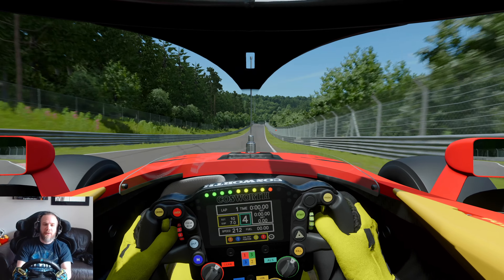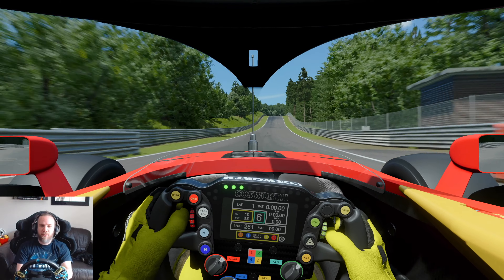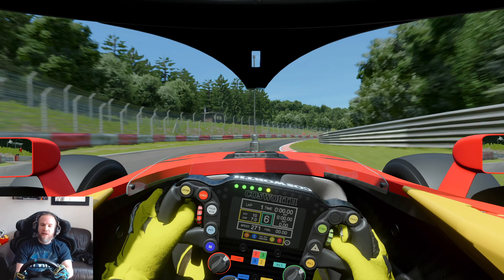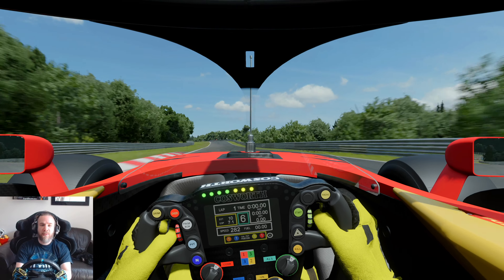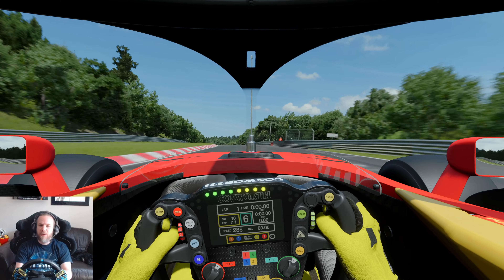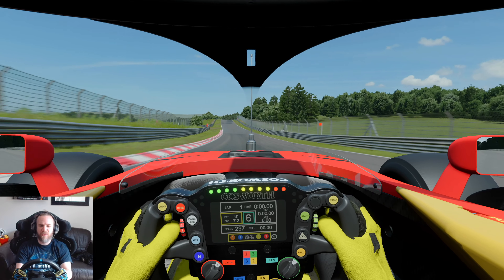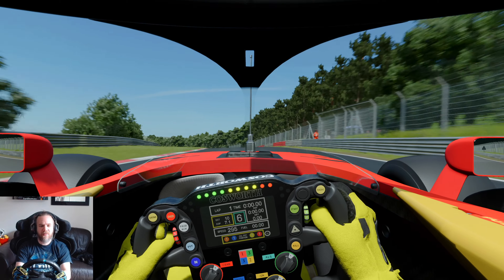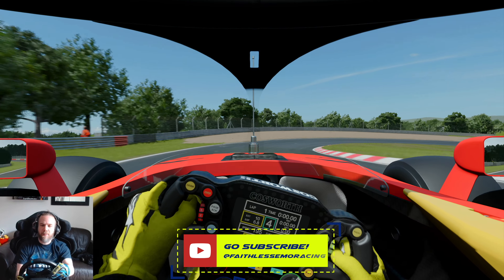A little bit of wheelspin from the rear there. We are in time trial mode so we don't have use of the boost button, which is going to hold us back a bit — we're aero limited through here. With a little bit more power we could go a little bit faster, but remember Nürburgring blast rules: can't make any changes to the car, default setups only. That's 297 kph — that's pretty much V-max. Third and fourth should be flat, and then late on the brakes.